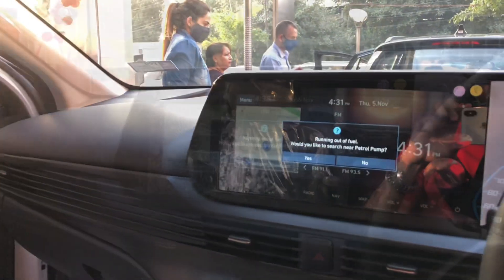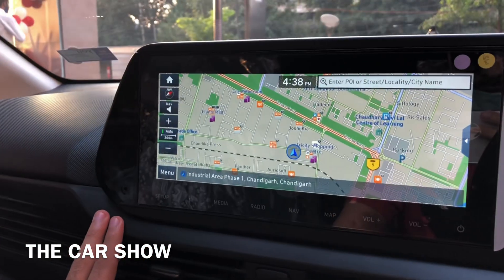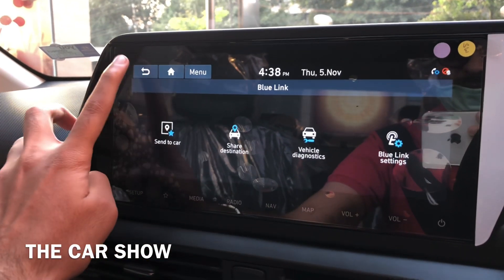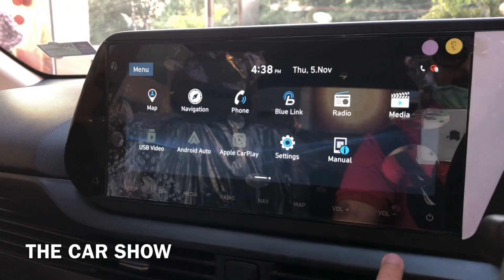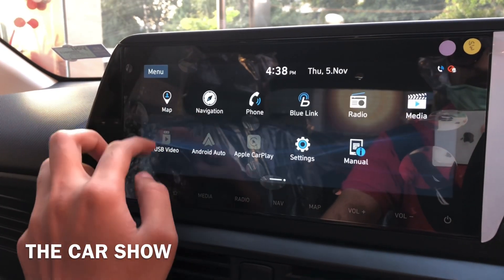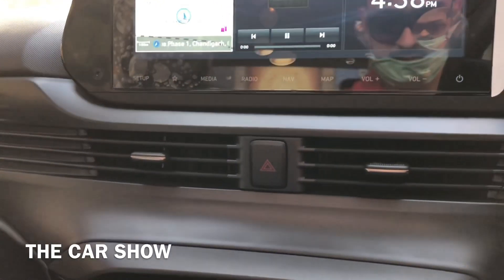यह है car का complete dashboard, single tone black finish में। Center में 10.25 inches का touchscreen infotainment system मिलता है, जिसमें maps, Android Auto, Apple CarPlay, Bluelink, AM/FM/DAB radio, USB video playback और Bluetooth phone connectivity जैसे features हैं। Infotainment screen को 3 parts में divide भी किया जा सकता है।